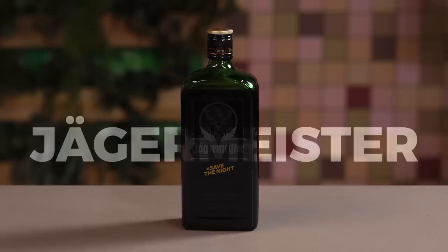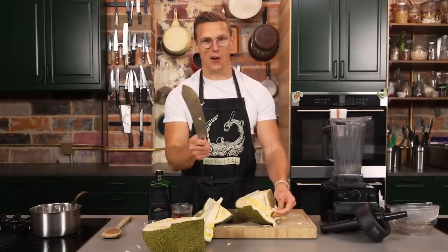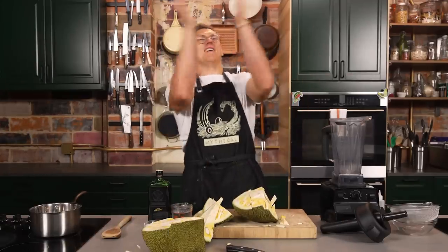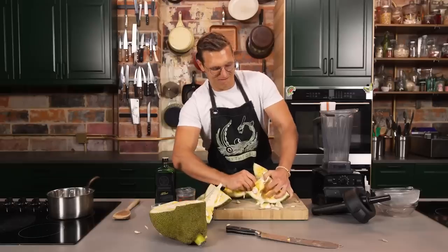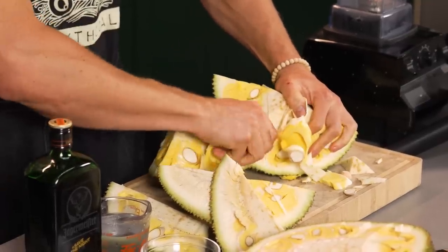I think it'd be a really great base for a sauce that's going to get combined with Jägermeister. Whoever decided to give me a machete — great call. This is fun. There had to be a better way to do this, but I don't know it, so I'm just grabbing at it. A well-placed thumb goes a long way.